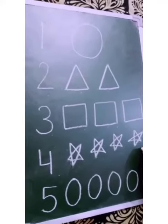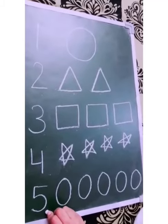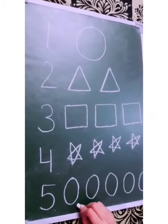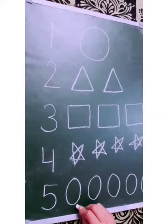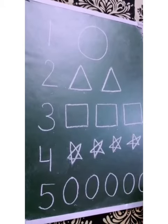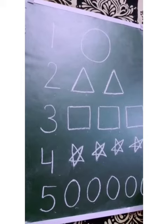Very good. Now, next, which number is this? This is number 5. And the shape ma'am have drawn? This is an oval shape. So, we have to count the oval shapes. Let's start. 1, 2, 3, 4, 5. Very good. This is 5 oval shapes.